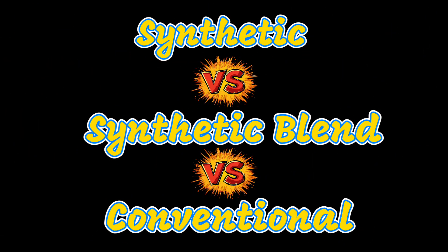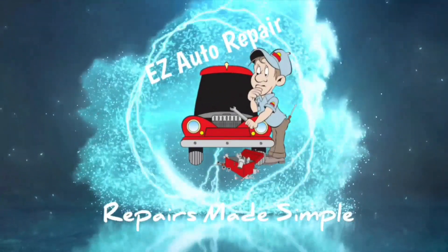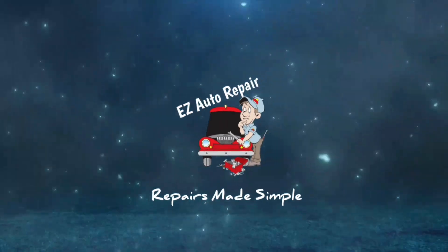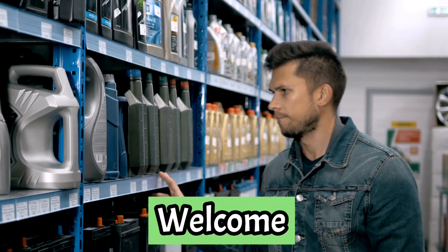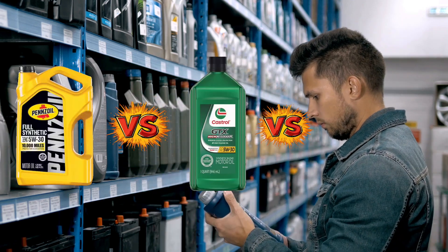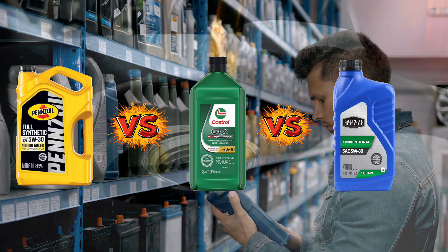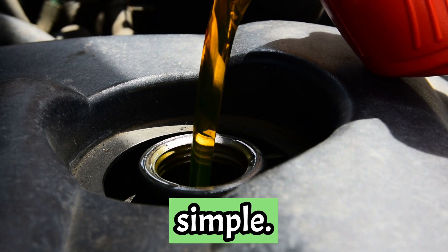Do you know the difference between synthetic, synthetic blend, and conventional oil? Hey everyone! Welcome back to the channel. Today, we're breaking down the difference between synthetic oil, synthetic blend, and conventional oil. If you've ever been confused about what to put in your engine, stick around because we're making it simple.